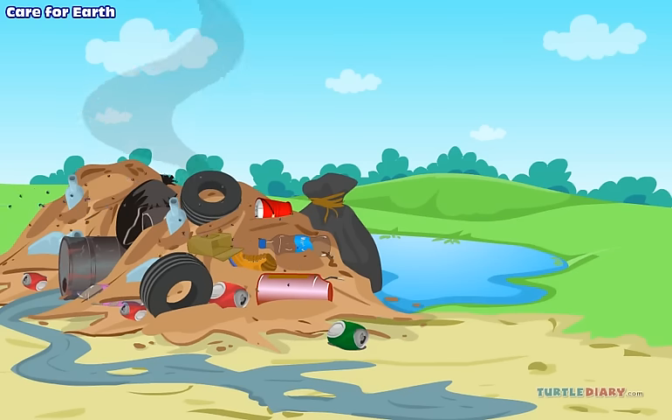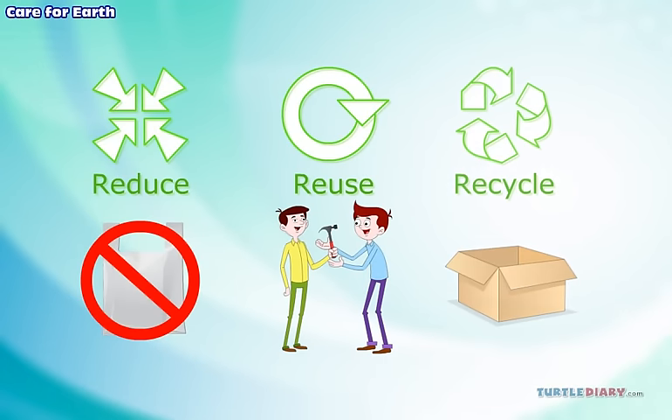What can we do about them? There are three things we can do about them: Reduce, reuse, recycle.